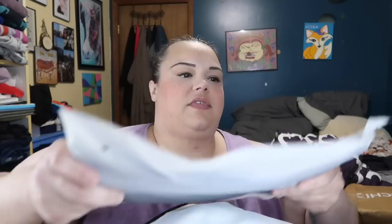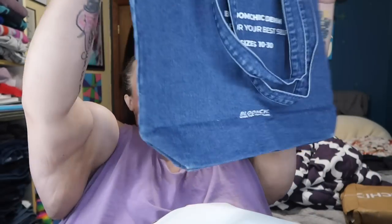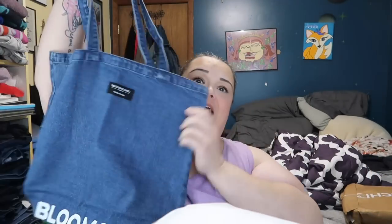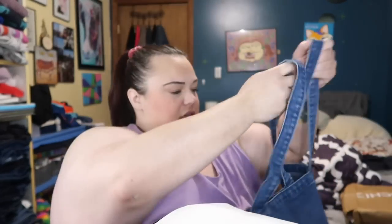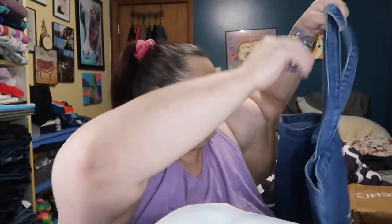It came in a huge package and then there's two of these recyclable paper bags. There are five items in this one. The first item is a denim bag — so cute! I'd be taking my lunch to work in this. I think that's probably just like an added thing because it's the denim collection.